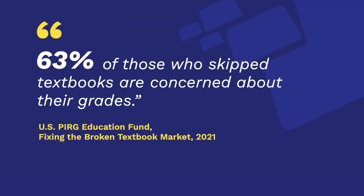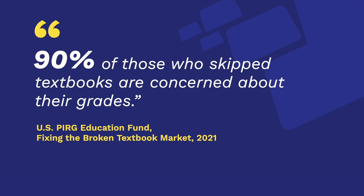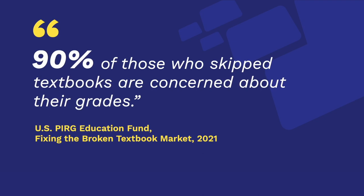Inclusive Access is for those instructors, like you, who want their students to start learning on the first day with all the essential course materials.